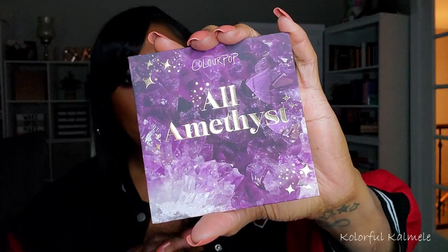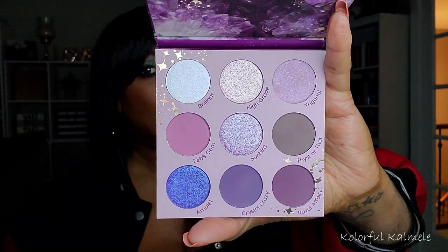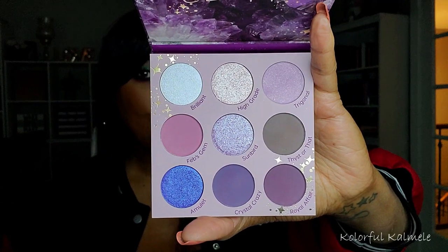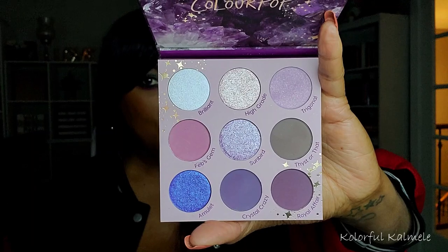This next one I feel like I purchased a while ago but it's in my stack of newbies — it's the All Amethyst palette from ColourPop. I probably did purchase it a while ago but just never mentioned it in any of my videos. It's a cooler tone purple color story, and this one has a cool tone touch to it that makes it a different twist with the amethyst. Gorgeous — I can't wait to play with this on my lid.